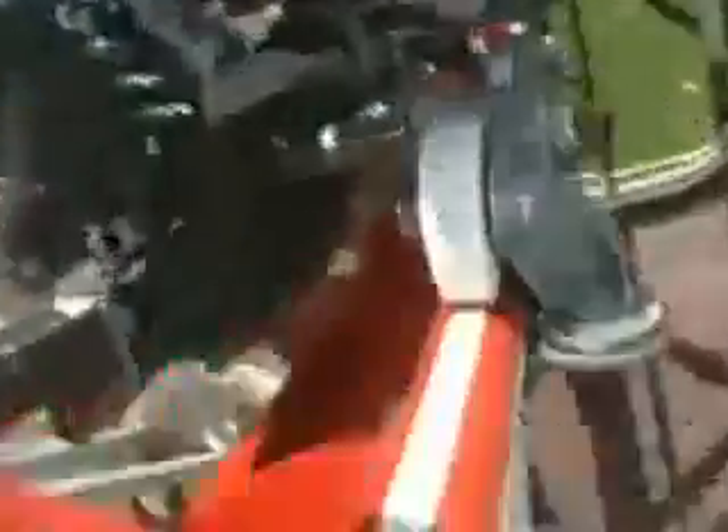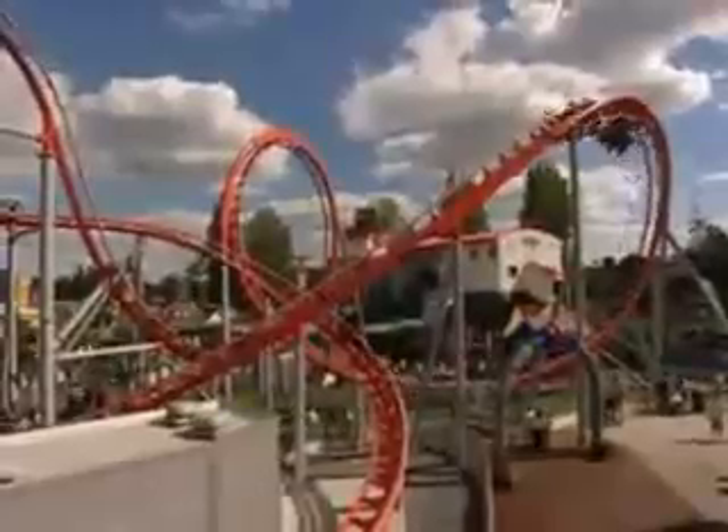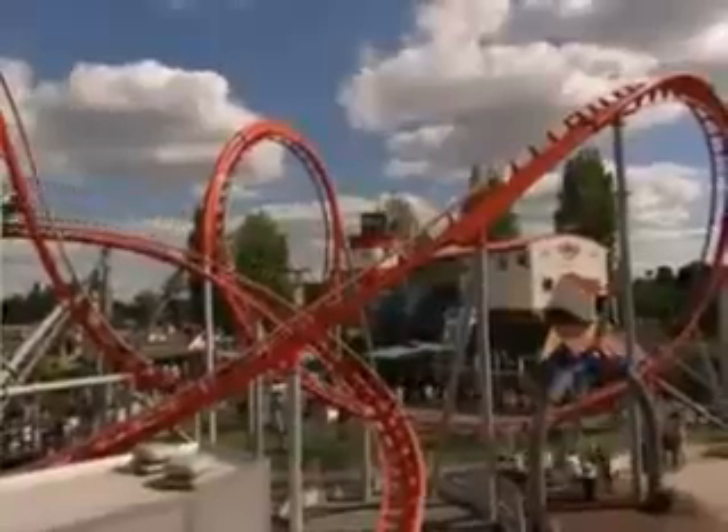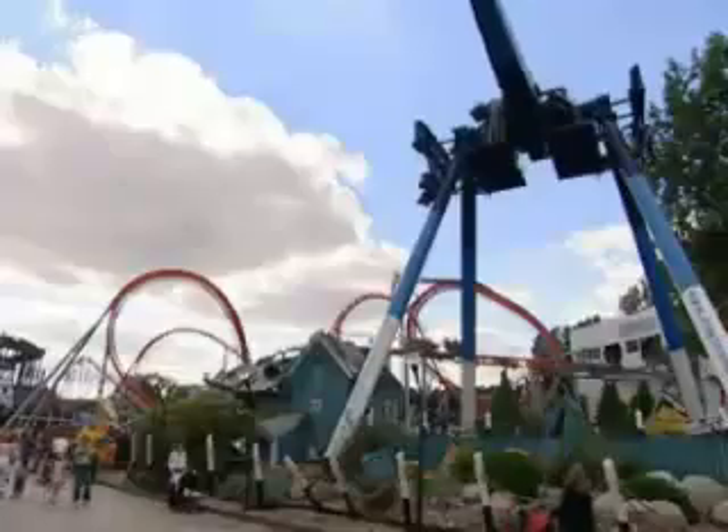The extremely maneuverable X-Car whips around corners, loops and turns with hitherto unknown dynamics, mastering this highly compressed ride design. Only 25 meters in height were allowed in Drayton Manor — enough to make the 385 meters of coaster track into a thrilling roller coaster event. While the track itself is easily extendable.